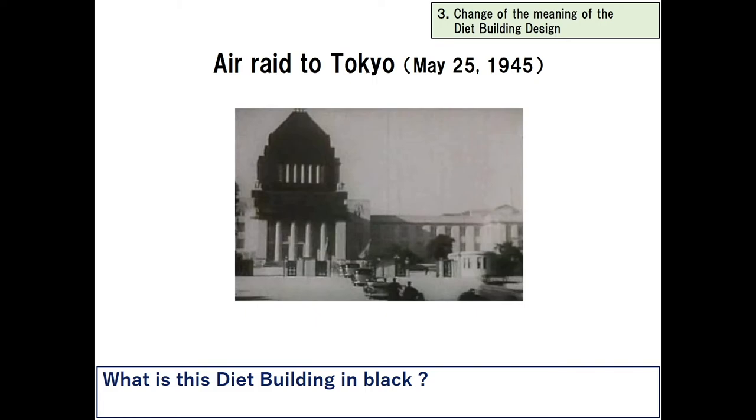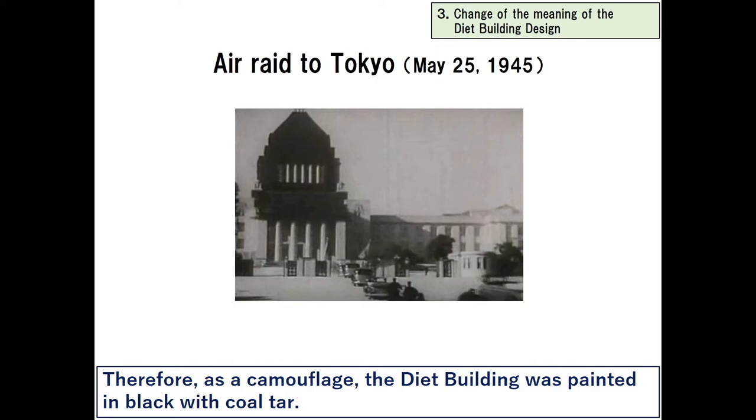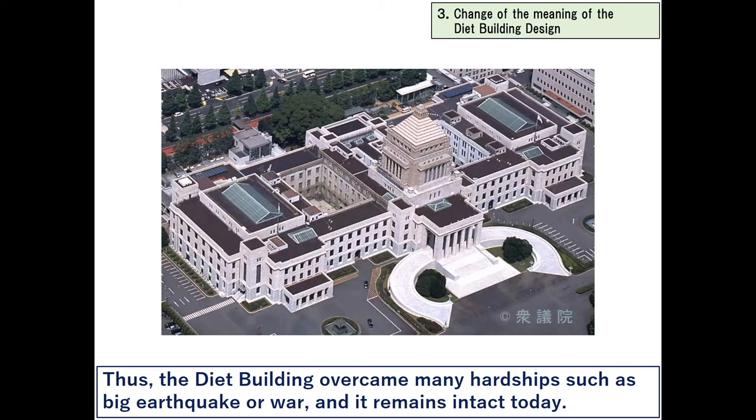In the last phase of World War II, air raids on Tokyo became severe. Therefore, as camouflage, the Diet building was painted black with coal tar. In fact, in the night of March 25th, 1945, fire from the surrounding area reached the house walls. However, house police officers bravely put out the fire. Thus, the Diet building overcame many hardships — such as a big earthquake and war — and it remains intact today.